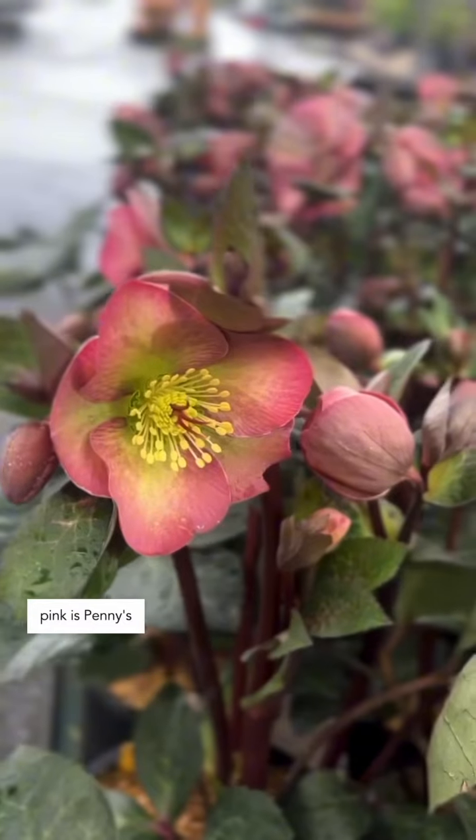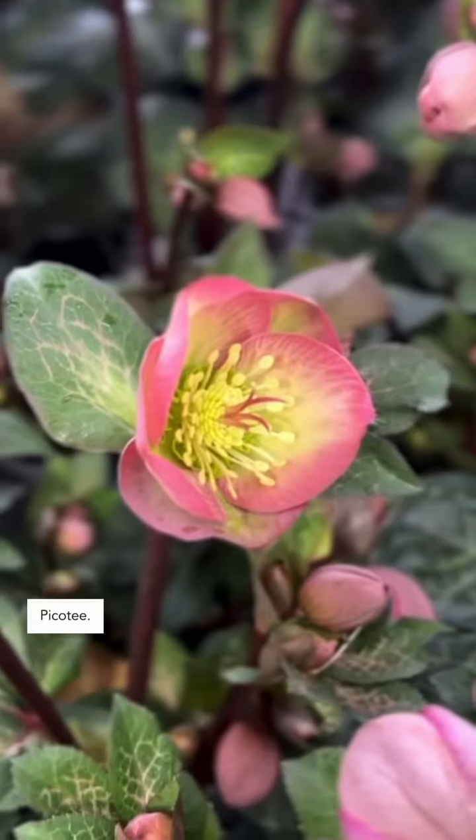This frosted pink is Penny's Pink. Hellebores in general, while they are hardy — some even to USDA zone 4 — they all appreciate a little bit of shelter, out of high wind areas. They appreciate morning light and afternoon shade. We just got in Anna's Red and Picotee.